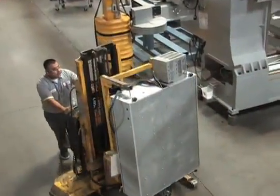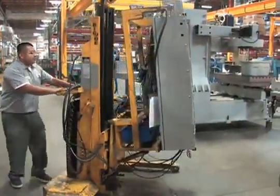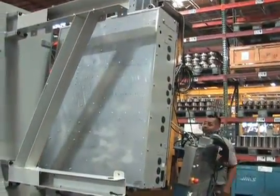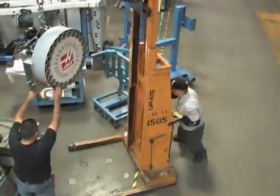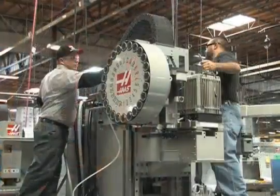Here's an example. The brains of the machine — the highly refined Haas control — is ready for installation. Once the control is in position, team members begin the process of attaching all connections and double-checking their work. Next, a pre-assembled side-mount tool changer is mounted to a vertical machining center.